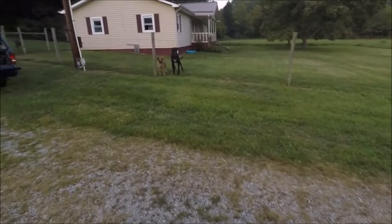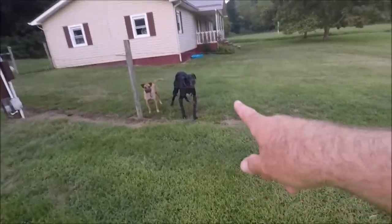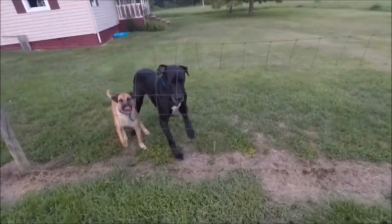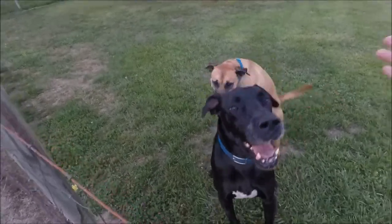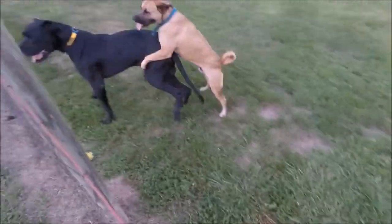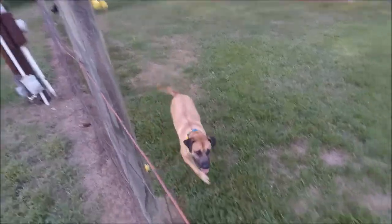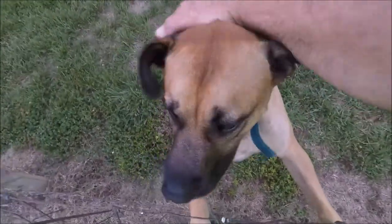Before we end the video, I'm going to show you Kevin's dogs. Duke is a Great Dane, as you can tell. Watch when he stands up — he's as tall as me. What are you doing, Duke? You're a good puppy.